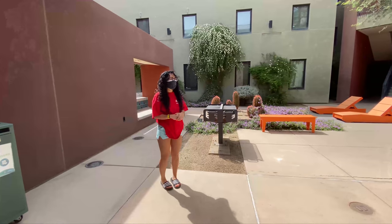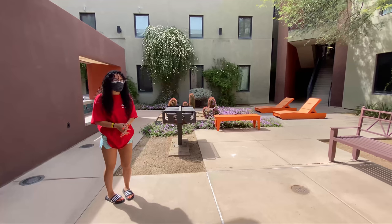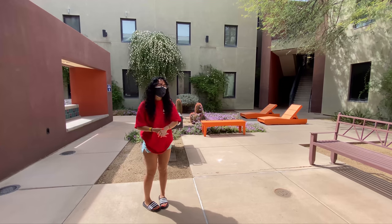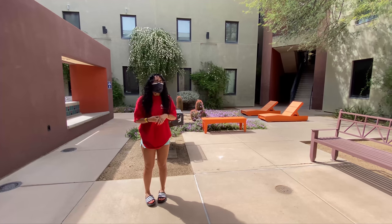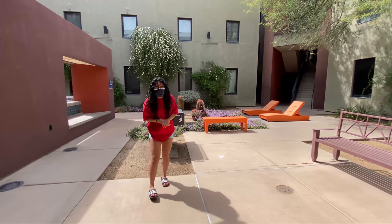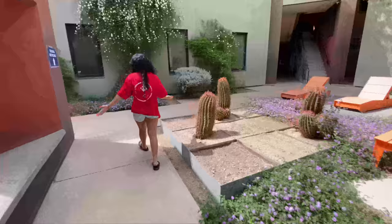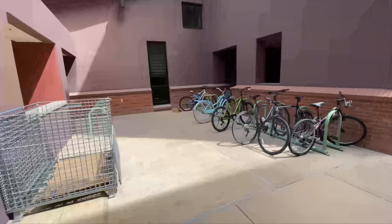Welcome to VDP's courtyard, just outside the dorms. Here outside there are tanning beds, homework tables, benches, and even a grill for cooking. People tan out here, do homework, and enjoy being outside — though don't forget to keep your mask on at all times. We also have bike storage here where you can lock up your bike. And there are pretty flowers throughout the courtyard as well.